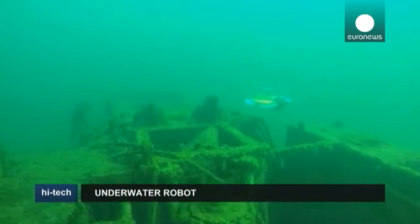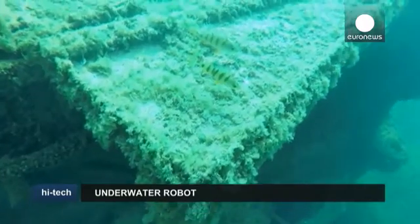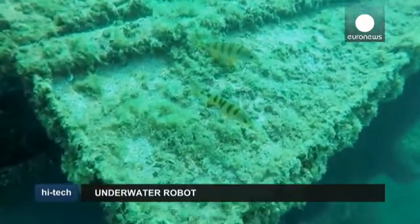Archaeologists say the Baltic Sea has perfect conditions for underwater exploration, as the ships there are well preserved.